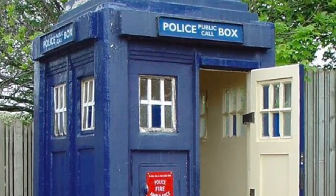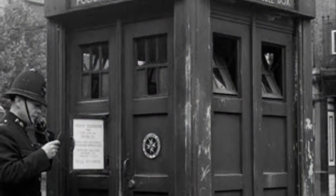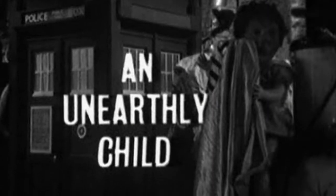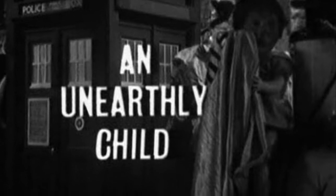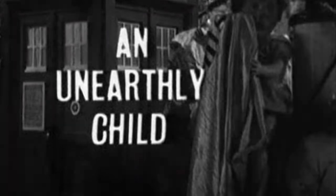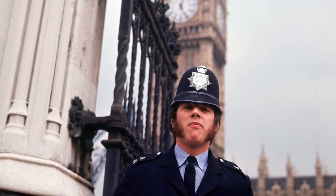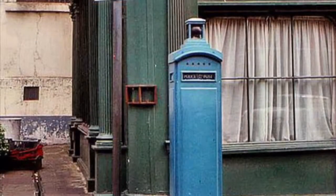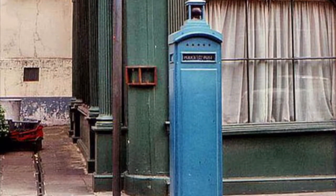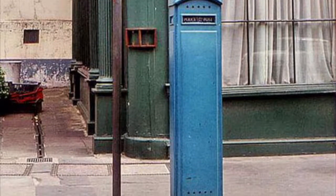Obviously not all at the same time, because the interior was quite small. They were first introduced in 1928 to a design by Gilbert Mackenzie Trench. In 1963, when Doctor Who first premiered, they were pretty ubiquitous. Sadly, by the end of the decade they were becoming obsolete due to the introduction of police radios. No original police boxes can be found on the streets of London today, although these smaller police posts containing only a telephone can still be found at various sites around the city.